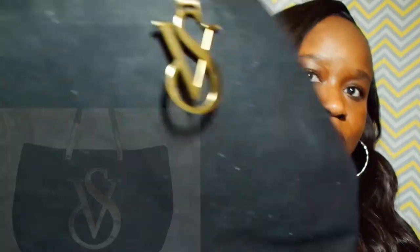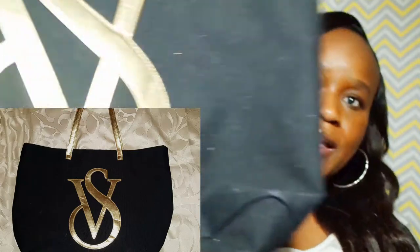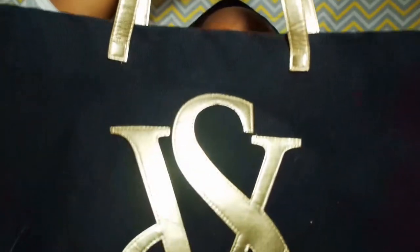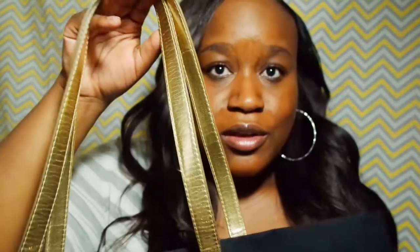I also got this from the Goodwill Outlet — this is a Victoria's Secret tote bag. It has the VS logo and the gold strap. At the Goodwill Outlet everything is by the pound, so on this particular day I had maybe four items and this was about 50 cents.